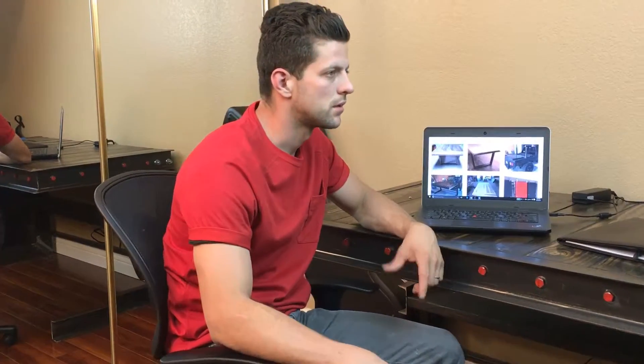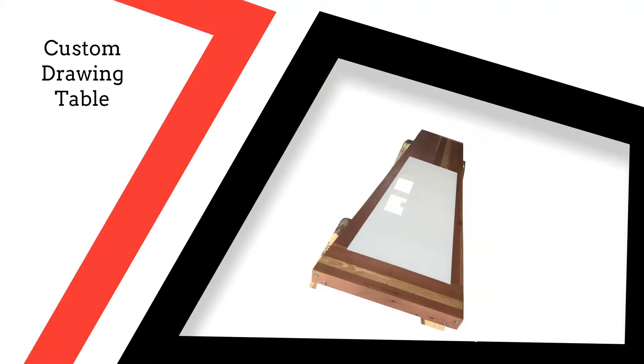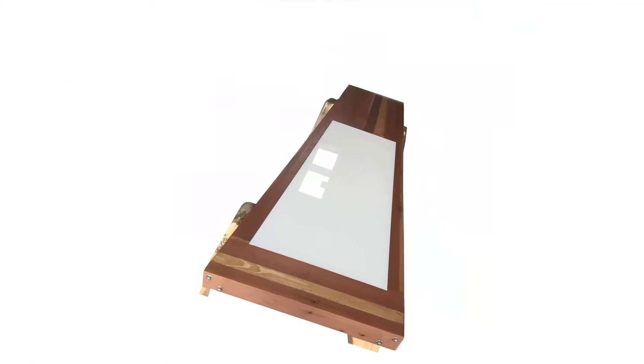Imagine you need a piece of furniture or a fixture for your home or business. You only have a vague idea of what it should look like, but you can't find it in any store. That's exactly Ryan's story, an experience familiar to many. Ryan, the owner of American Tradition Tattoo Parlor, needed a custom drawing table that incorporated a light box for drafting.